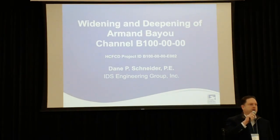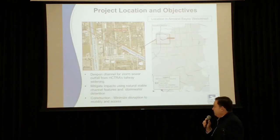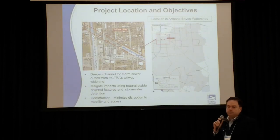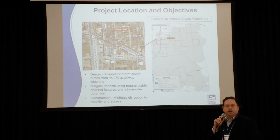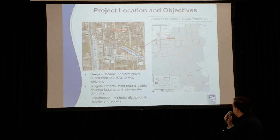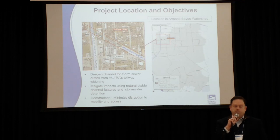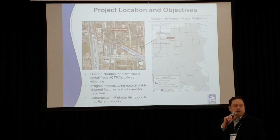Hello, my name is Danny Schneider. I'm with Ideas Engineering, and I'm here to tell you a little bit more about the project. Starting with some background history, many of you may recall that this project was initiated back around 2016, when the Toll Road Authority was looking at expanding the Sam Jacinto Tollway East. The tollway widening includes some storm sewer improvements and a larger outfall with a deeper flowline into Armand Bayou. That was pretty much the emphasis for this project.